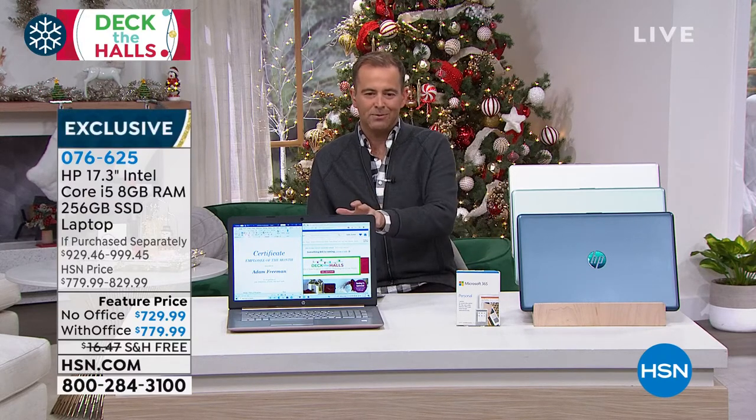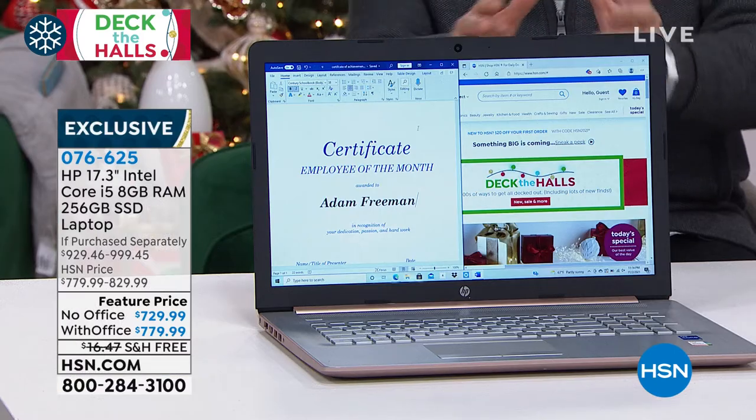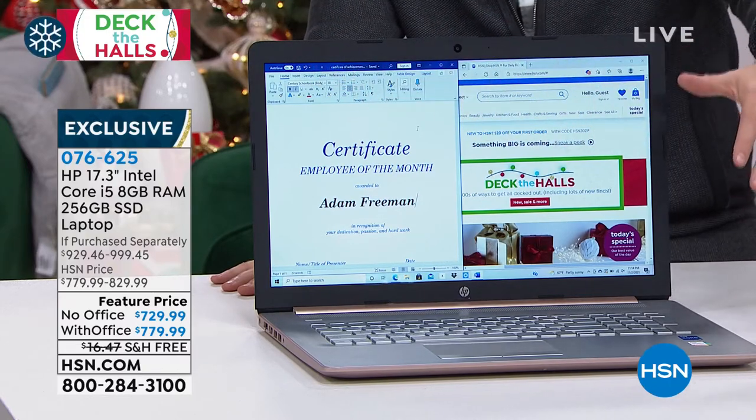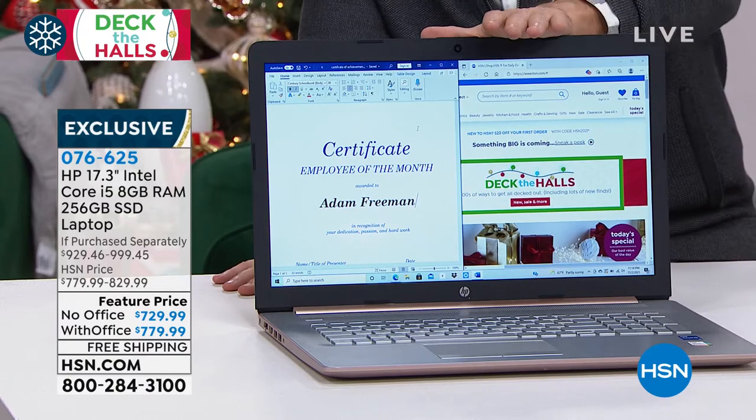This is a laptop with a bigger screen than we normally see. Normally in laptops it's a 14 or 15 inch. This is 17.3 inches, so it's large. Whatever you're doing — working, playing, watching, creating, or editing — having more real estate is a good thing.